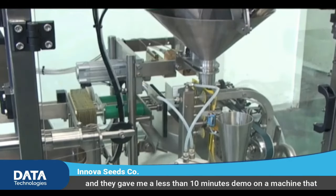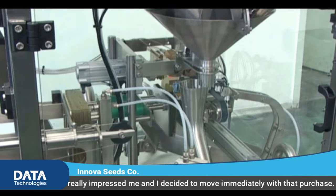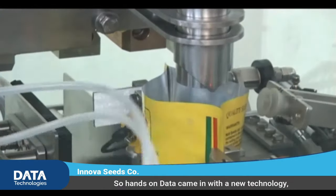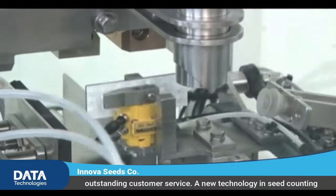We are a marketing company for vegetable seeds. They gave me a less than 10 minutes demo on a machine that really impressed me, and I decided to move immediately with that purchase. Hands-on data came in with a new technology, outstanding customer service — a new technology in seed counting.